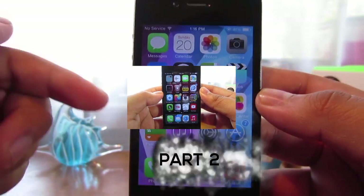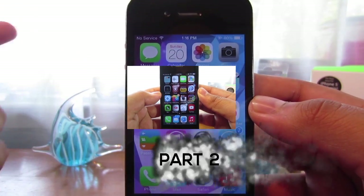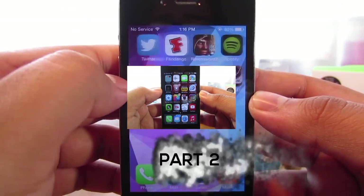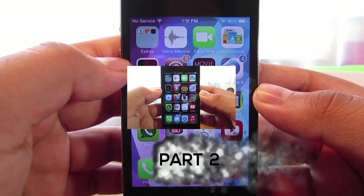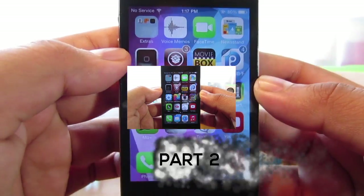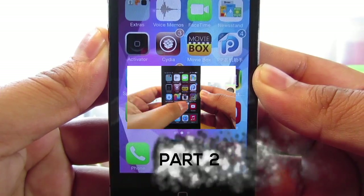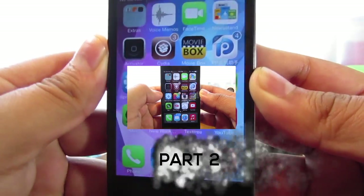So that's pretty much it for part one. Go ahead and jump over to part two if you guys want to learn how to get your wallpaper back on your device while having installed Siri for iOS 7. Anyways guys, this has been Awesome Tech Reviewer — don't forget to like, comment, and subscribe to my YouTube channel. I'll catch you guys next time.